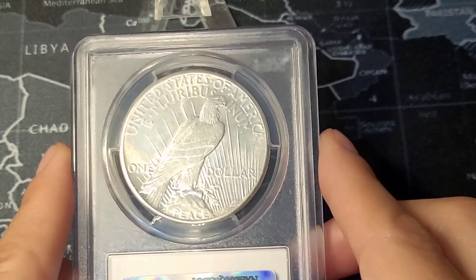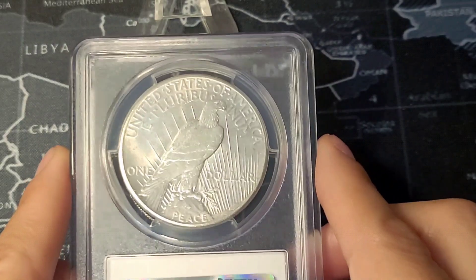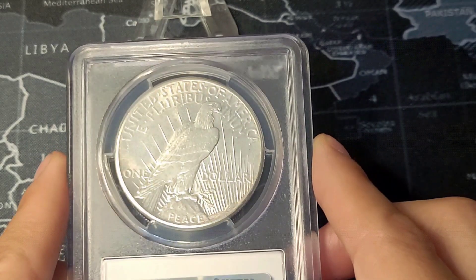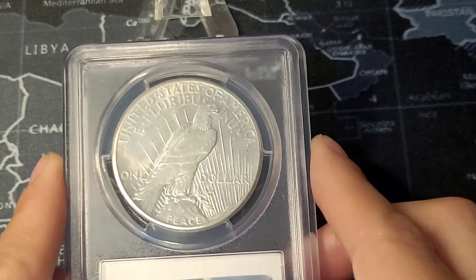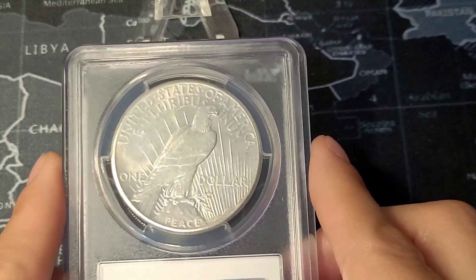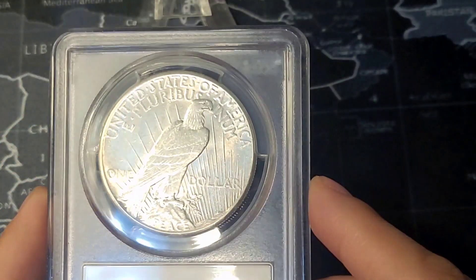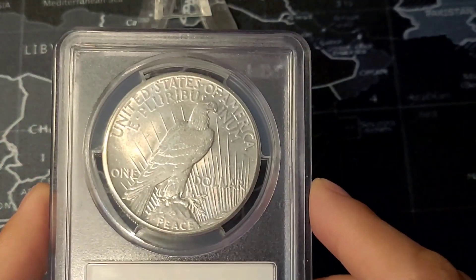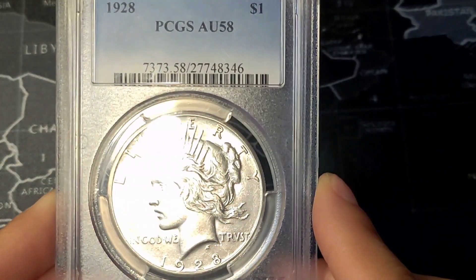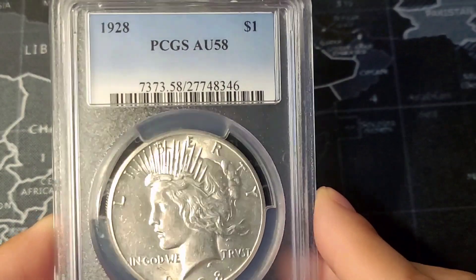The 1928 is an amazing piece to have in any coin collector's collection. If you enjoy collecting silver dollars or any sort of old historical coinage, the peace dollar does have a lot of history behind it and is a great addition to anyone's collection. It is also a coin that is constantly going up in value and does seem to definitely hold its value.